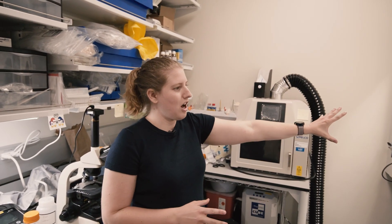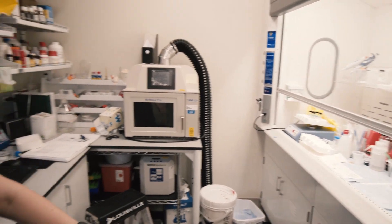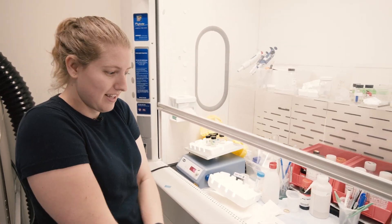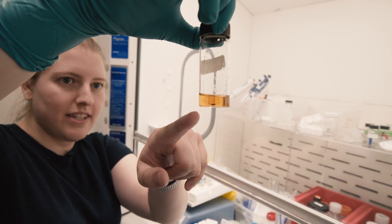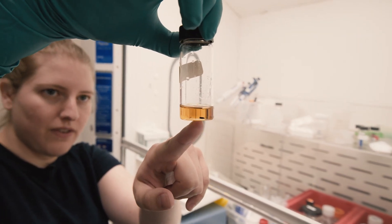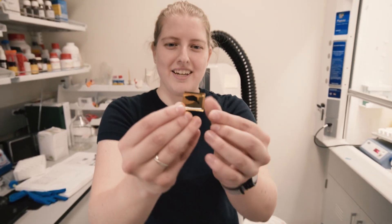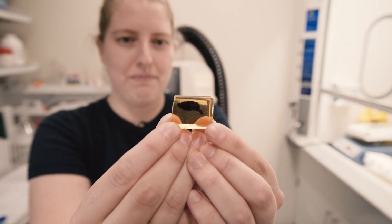So this is our chemical fume hood. In here right now, we have some samples on the rocker. You'll see that they are black. The black means that they have heavy metals in them. This is a very small piece of mouse cortex. This is one that we did recently. This is a hemisphere, so half of a mouse brain sample.